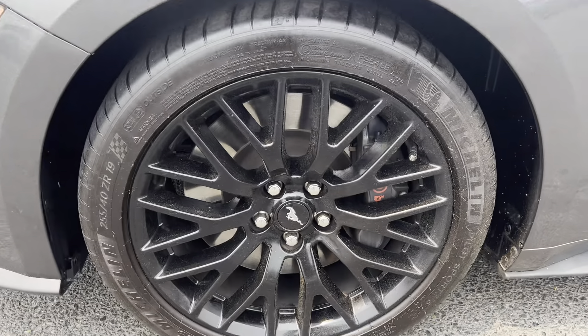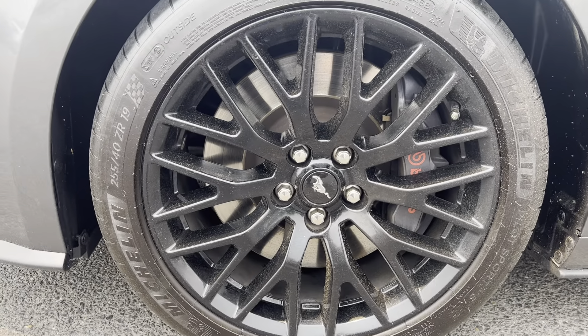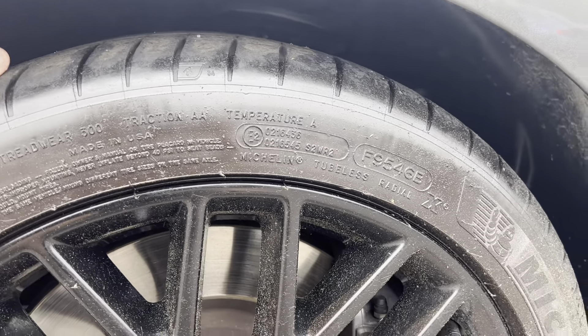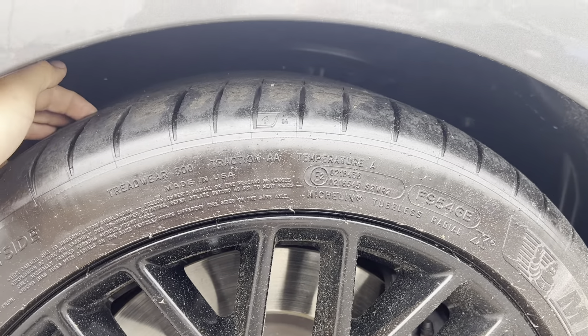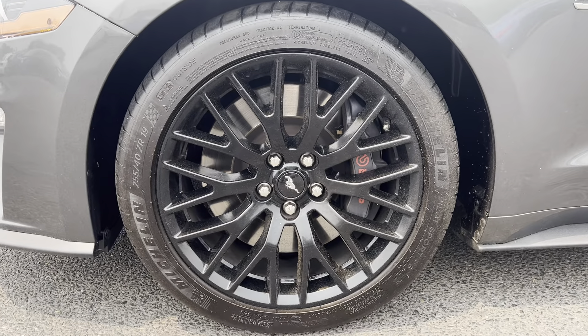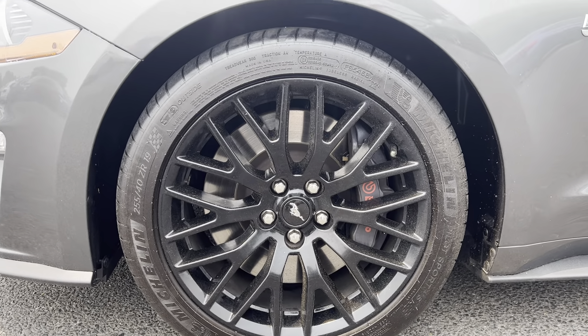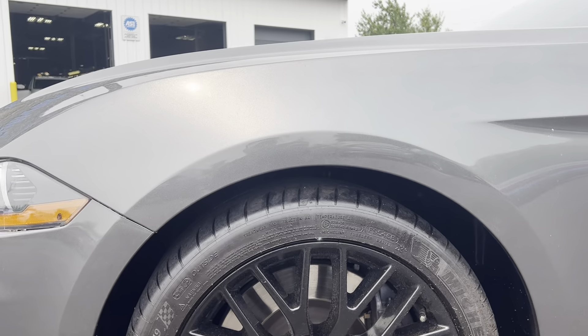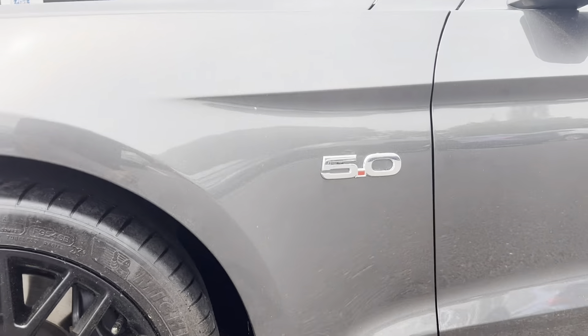Moving to the driver front wheel — no curb rash, Michelin tires. They're probably, if you can see my finger, measuring about 7/32nds of an inch. Looks really, really good. I don't see any areas of concern at all on this front fender.